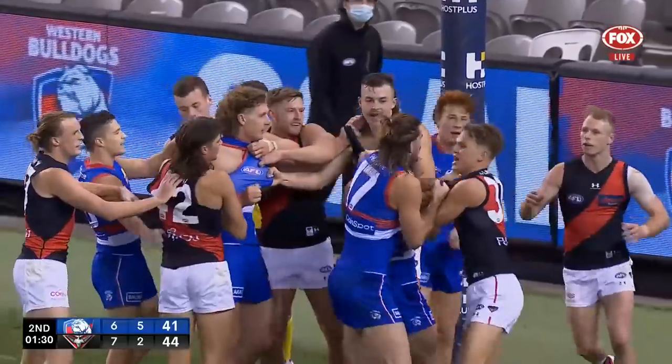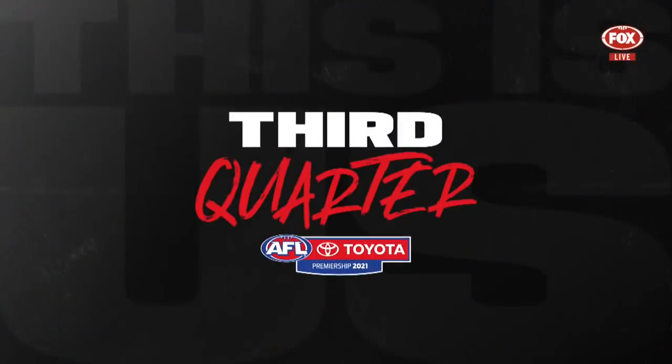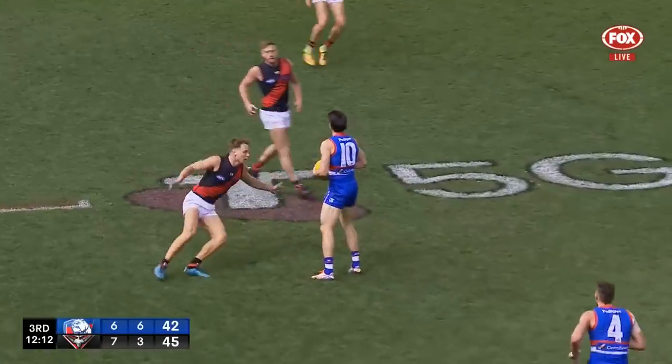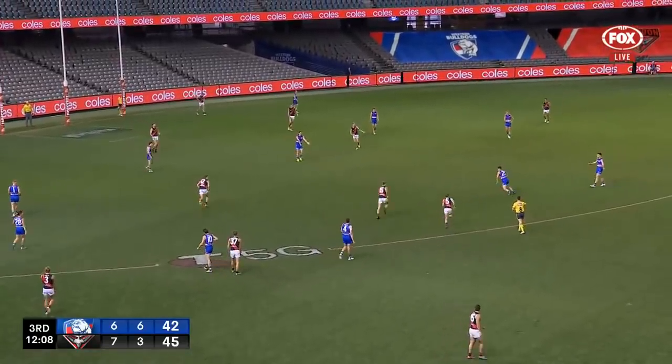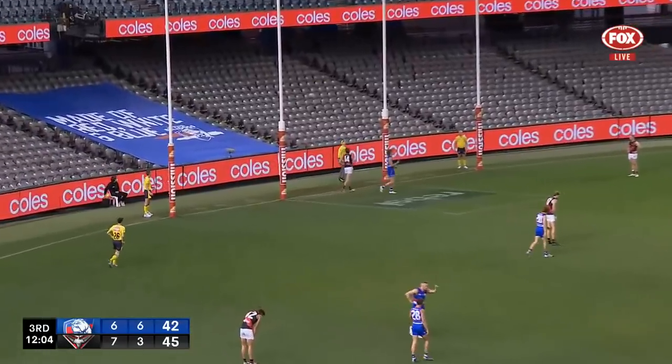Tempers just starting to fray a little. Gives it to Ridley, desperate scrambling defence from the Bombers. How's the exit kick? Not great, it's going to come back in, and Wood delivers to Liberatore who trots to 35 and hammers it home.